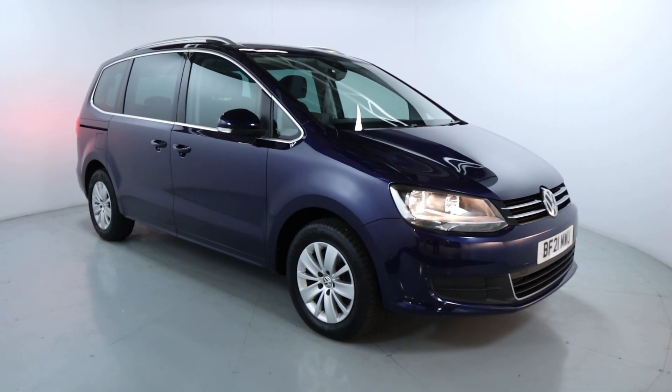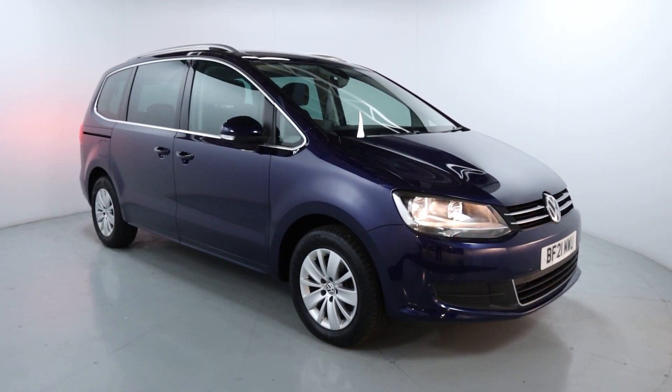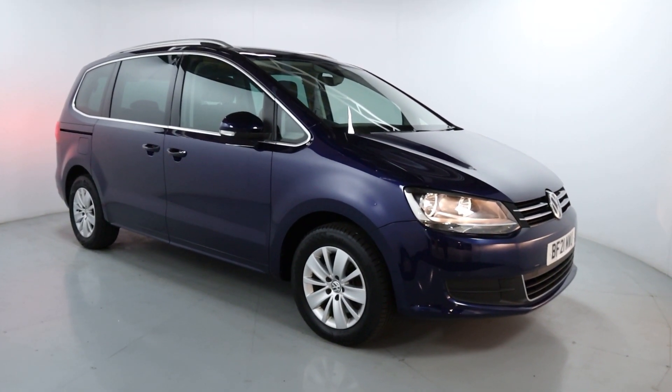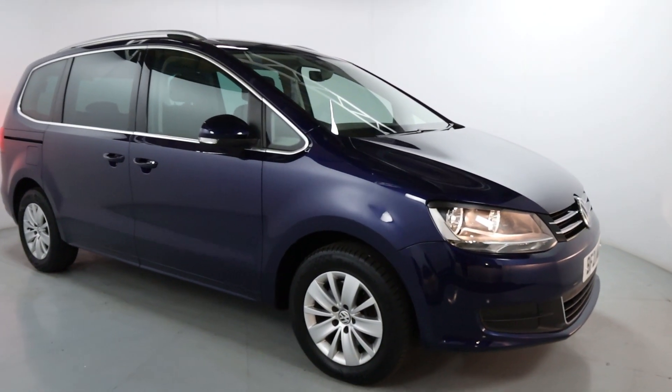Welcome to LMC. Today we're taking a look at this Volkswagen Sharan SE NAV. It's got a 1.4 litre petrol engine with an automatic gearbox and it's on 18,440 miles. It's the perfect family car, especially if you've got a larger family, as it can seat up to 7 people.